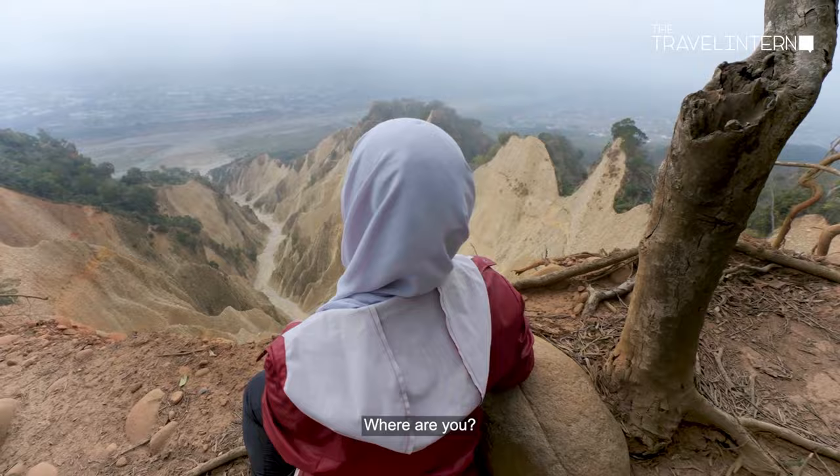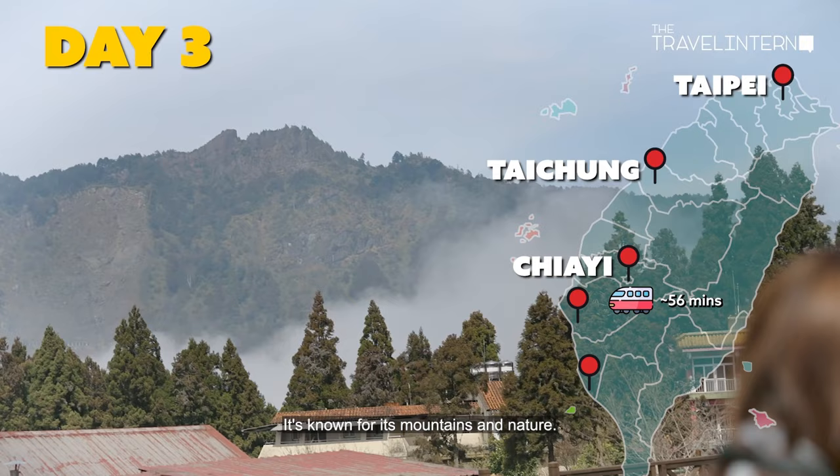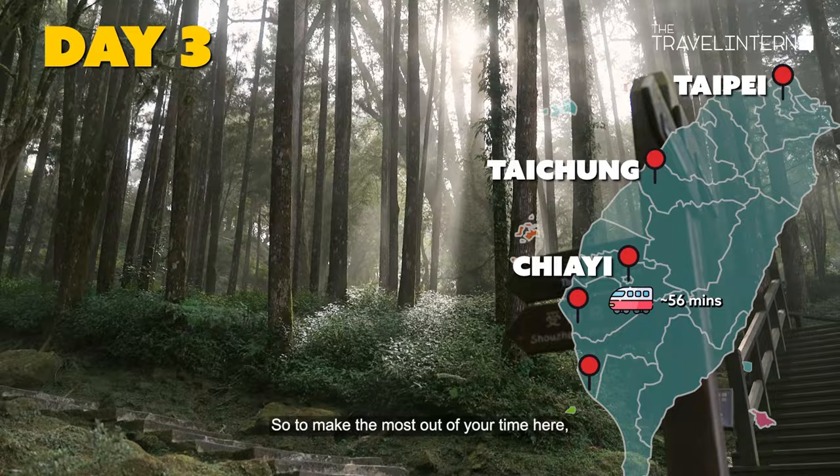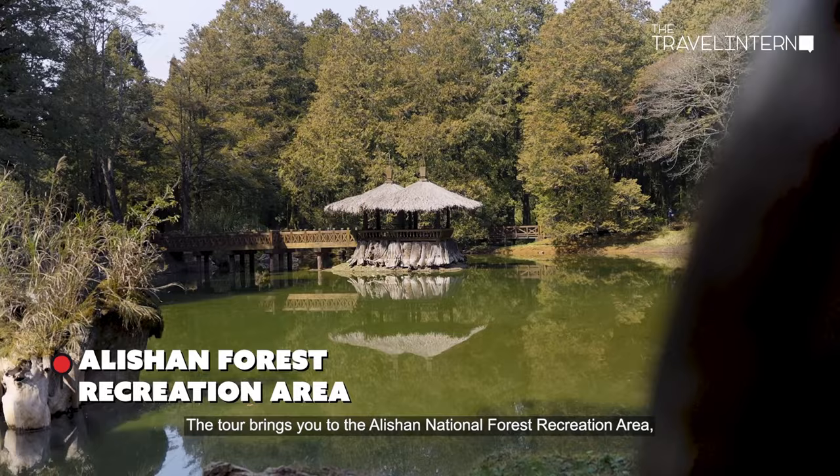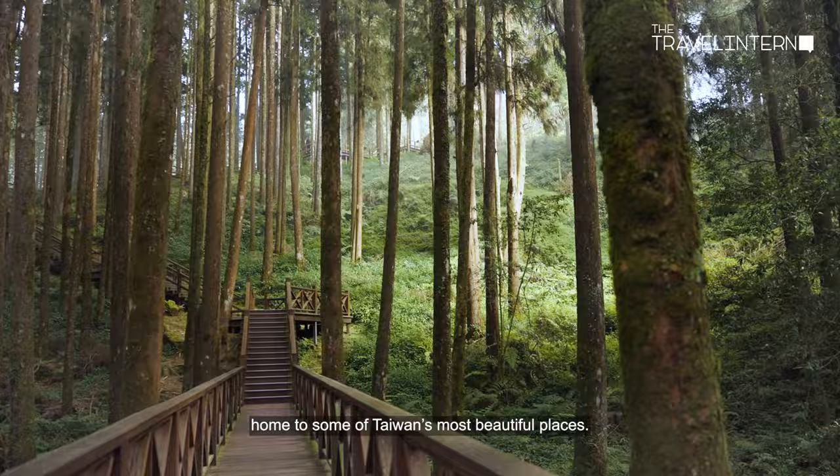We head down to Chiayi. It's known for its mountains and nature, so to make the most out of your time here, we recommend going on the Alishan Day Tour. The tour brings you to the Alishan National Forest Recreation Area, home to some of Taiwan's most beautiful places.